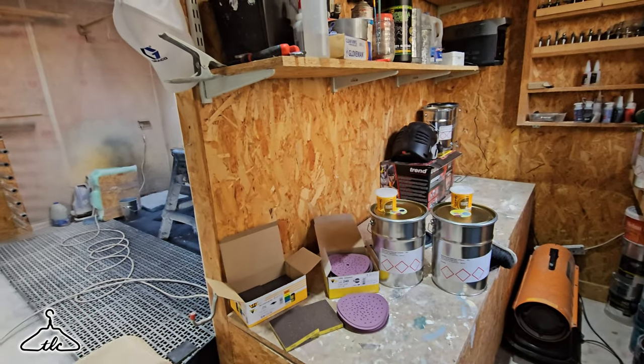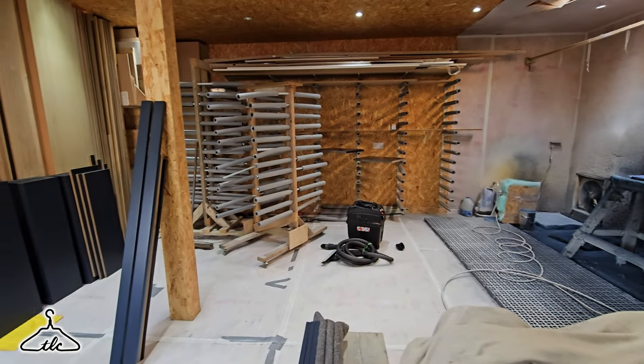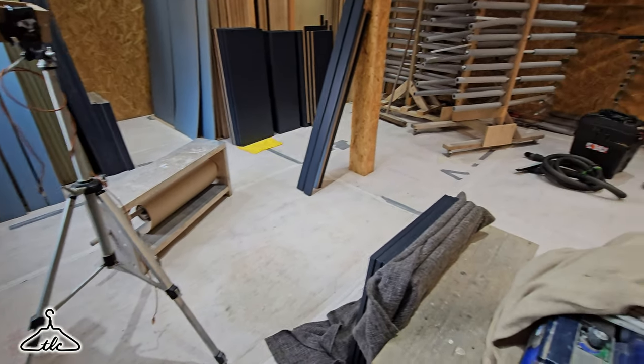Before I start spraying — I don't usually do this but I am on this occasion because we've got quite dark colours. Any overspray that floats around in the spray room, although the fans do a fantastic job, there is a small amount that could eventually settle on my pipe protectors. The plan is to go over with my hoover and hoover them all off, then hoover the floor — basically minimising dust in the spray room so I don't get any landing in my paint.